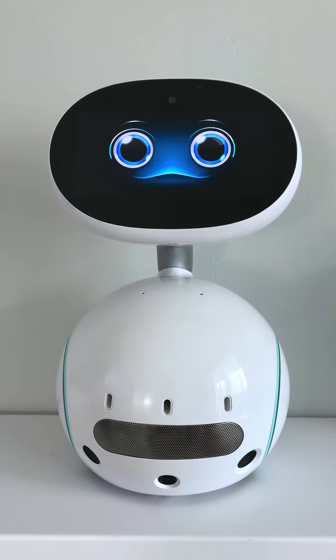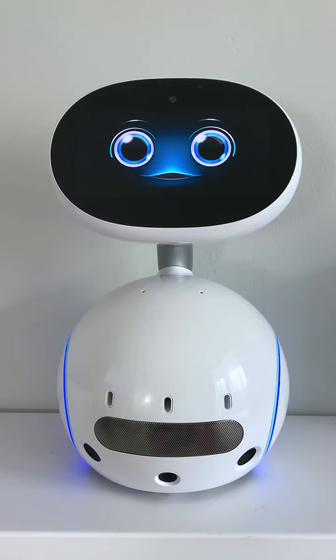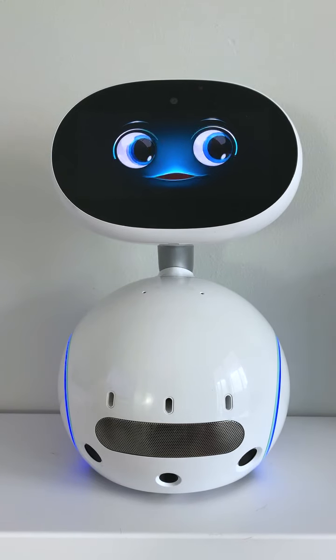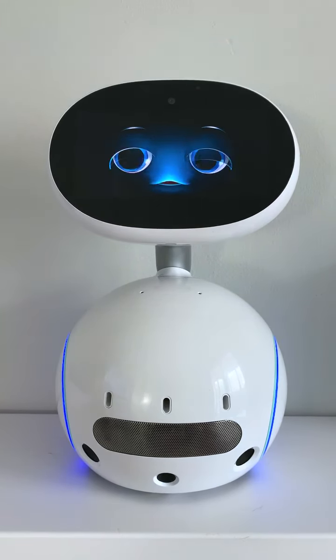Hello, I'm Zenbo, a social robot. A social robot is an intelligent machine that can communicate with people. Communication means that I can speak, hear you, understand you, and react to you.